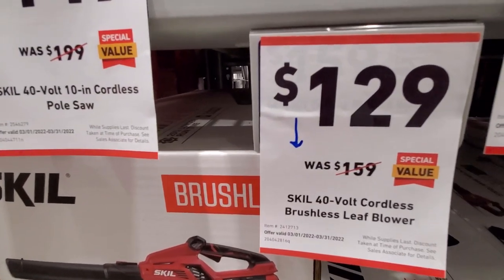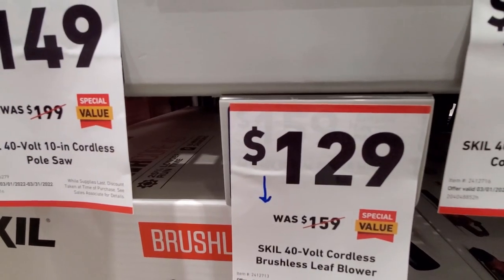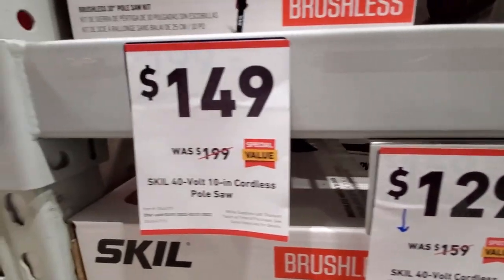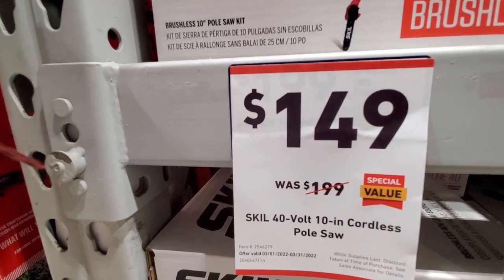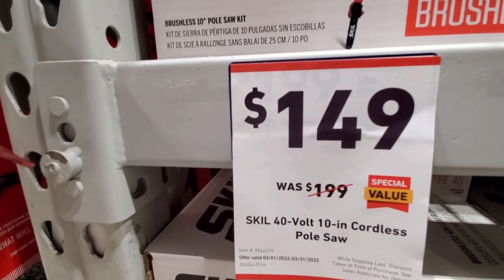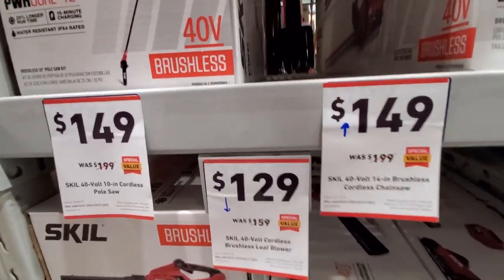They got the leaf blower here, 40V, was $159 down to $129. They also got the 10-inch pole saw here — was $199 down to $149. So much discount on the SKIL outdoor power tools.